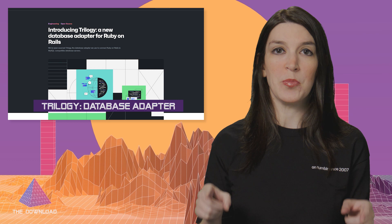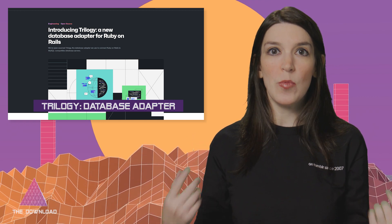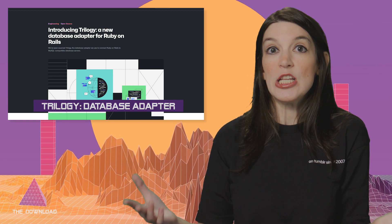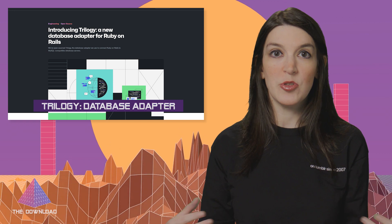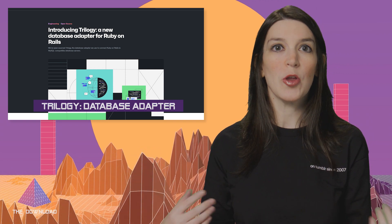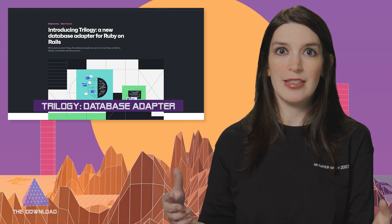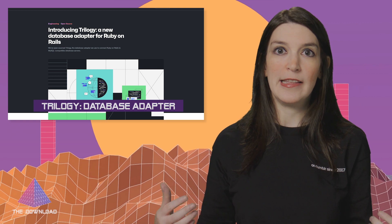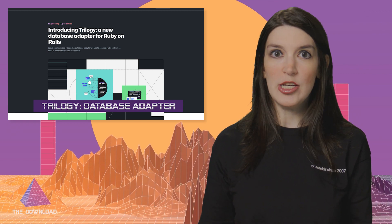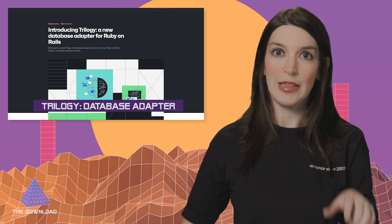I want to talk about two newly open-sourced projects. The first is Trilogy — the database adapter that we use at GitHub to connect Ruby on Rails and Active Record clients to MySQL-compatible database servers. This is not a new project at all; Trilogy has actually been backing all of GitHub's Rails monolith query activity since around 2015. The name is a pun because it was GitHub's third adapter and it's used to query SQL. Open-sourcing this took a lot of long-term work, championed by folks like Aaron Pressman and Eileen Uchitelle, and I'm really glad to see it now available for anyone to use. If you've got a Rails app looking to connect to a MySQL-compatible database, this should be on your list to check out.